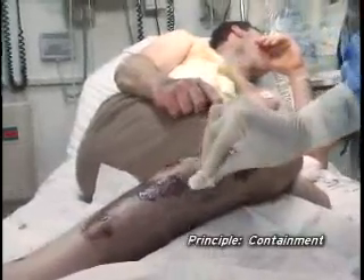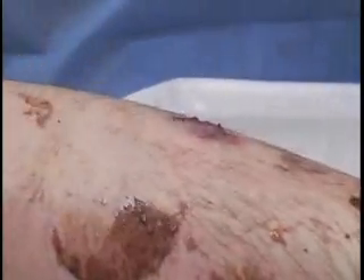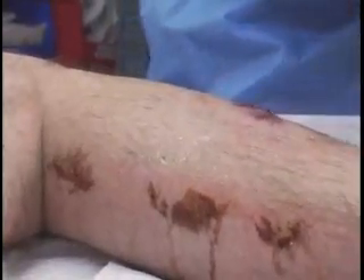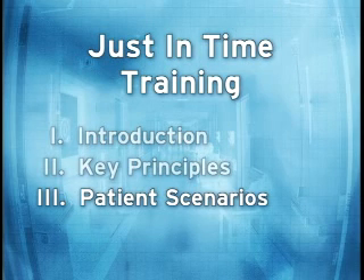When treating a radiologically contaminated patient, it is important to contain the radioactive material. It may be helpful to think of this radioactive material as mud. When caring for an injured patient covered in mud, you would first ensure medical stability. When cleaning up the mud, you would handle it carefully, containing it rather than contaminating wounds or the surrounding area. With these principles in mind, let's look at three patient scenarios involving radiological terrorism and see how the patient would be assessed, triaged, and treated.